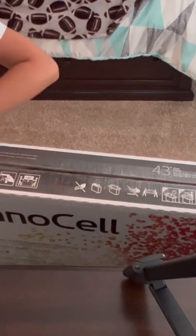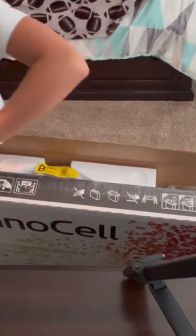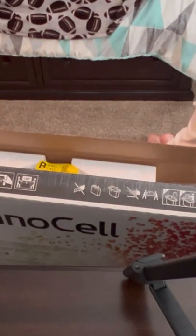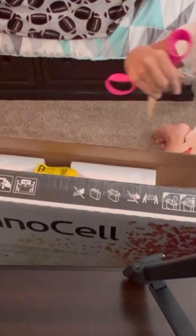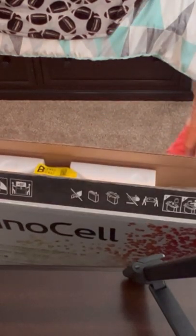We were going to order this on Best Buy because it was going to be a week delivery, and then it said currently unavailable when we hit proceed to checkout to order it, which was weird because it said it was in stock before we got to the checkout part. So that was a bit annoying.